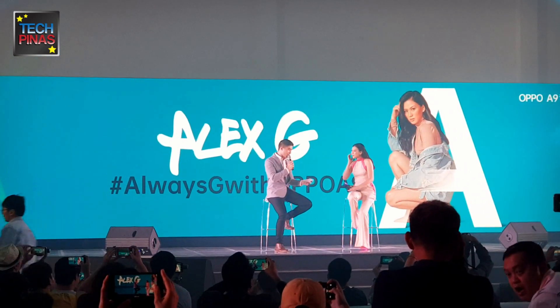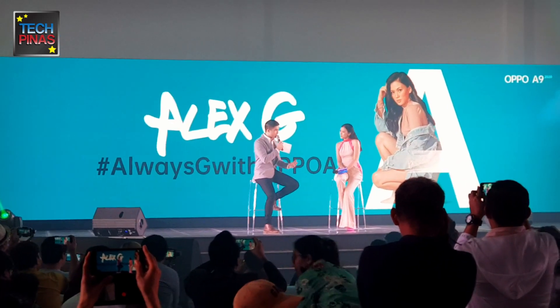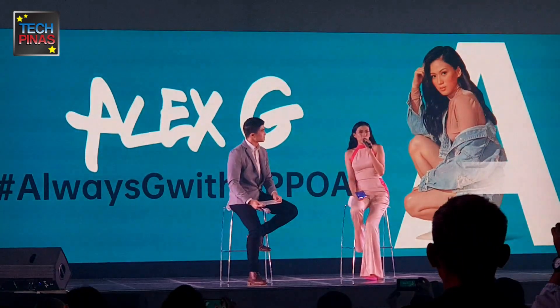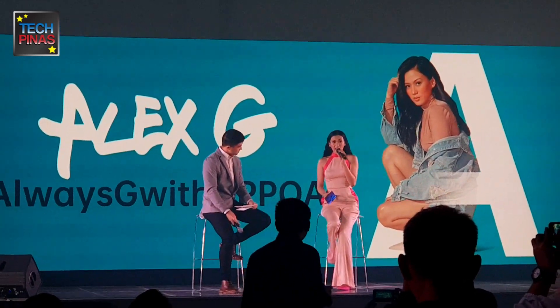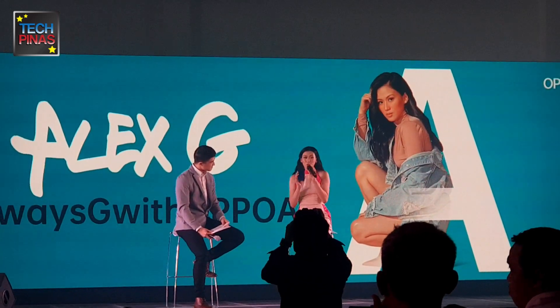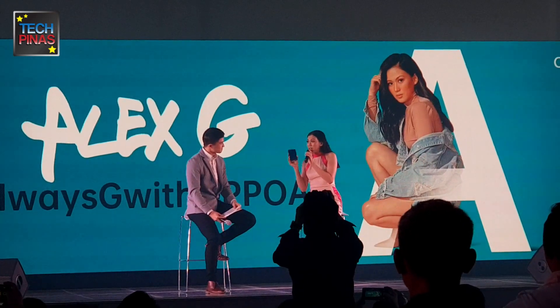We know you have a very busy schedule. How important is it to have a reliable phone, especially with your lifestyle? Yes, you know, as a millennial, we live in a very fast-paced life. So you're always G — ready, G. So I'm so happy that with the OPPO A9, I can do anything with my phone, because it's always G as well.